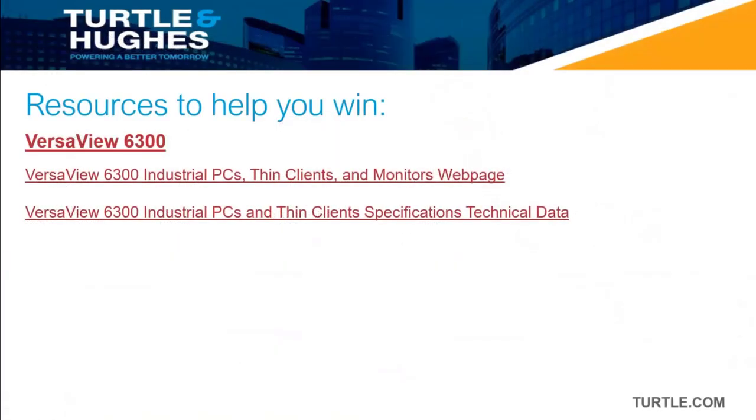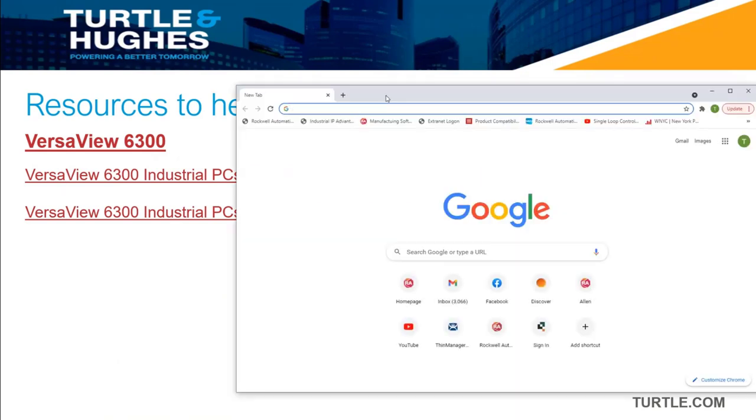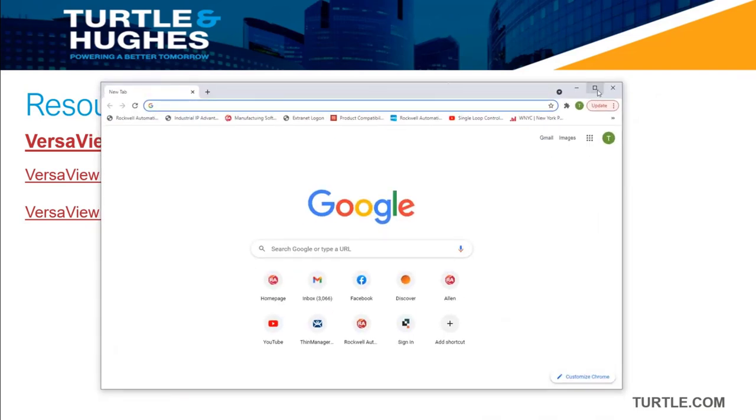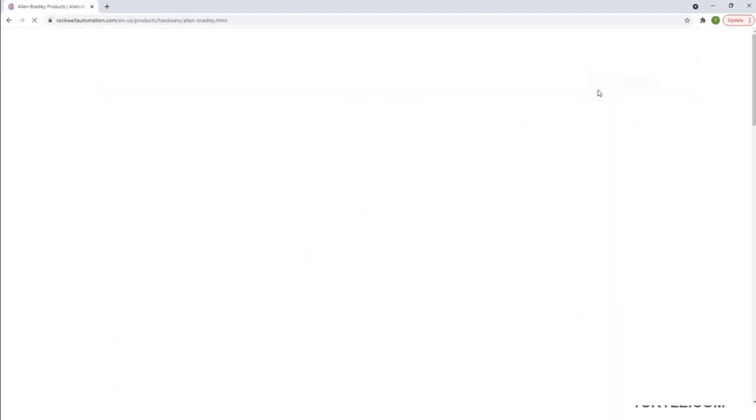And to wrap up, I just want to introduce a couple of resources that may be helpful to you. The first is the web page for the VersaView 6300 family, and the second is the technical specifications. I'll show you briefly how to access that — just navigate to ab.com.